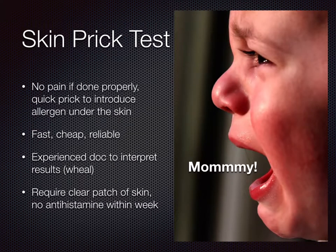The most common allergy test is a skin prick test. My daughter had done it at 7 months old. She didn't cry at all. It can be pain free or with very little pain if done properly by someone experienced. It's a quick prick to introduce the allergen under the skin. It is fast, cheap, and reliable. You also need an experienced doctor to interpret the results. About 30 minutes after the prick, including a control prick, small bumps will appear.